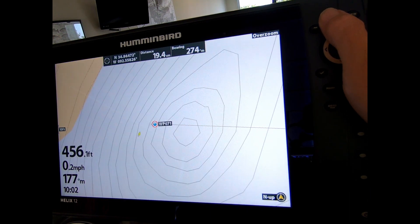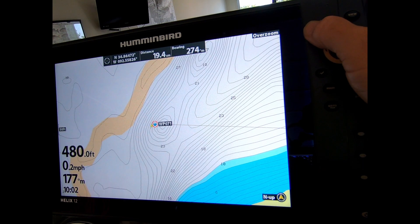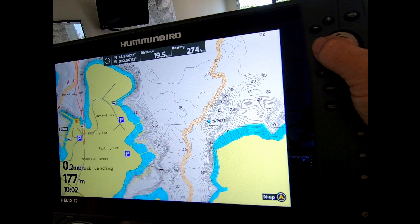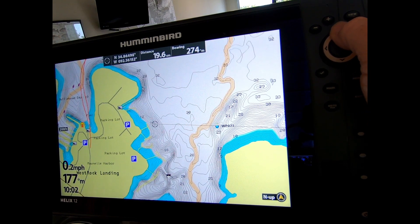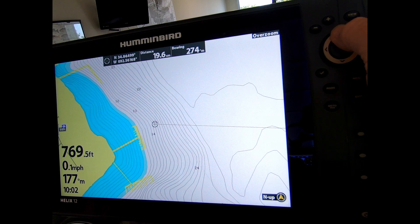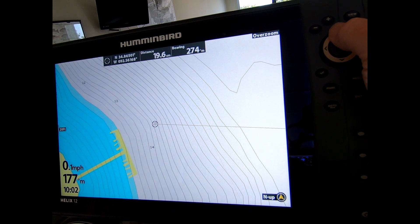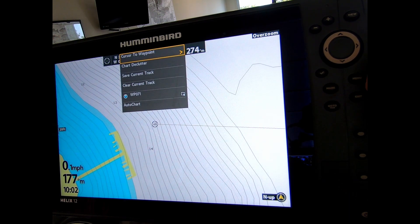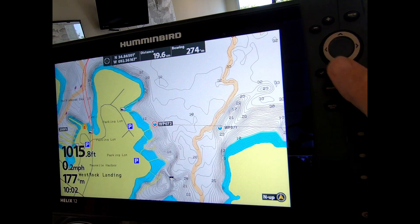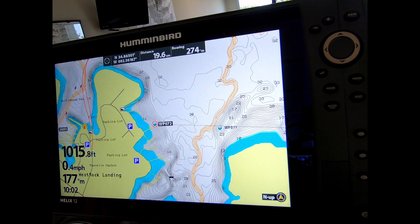Then I'll zoom back out, and we'll see another one over here. As we get close to it, zoom up as much as you can so that you're as accurate as possible, and then mark that. So as you zoom back out, you can see that actually quite close to the launch there are three or four different manmade brush piles that you can go to, hover over, and potentially get some bites.